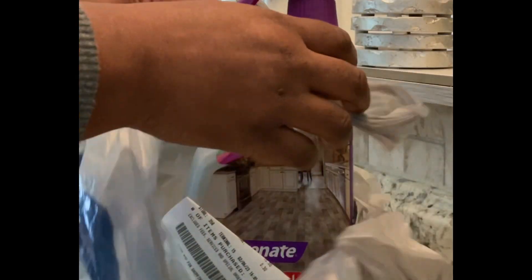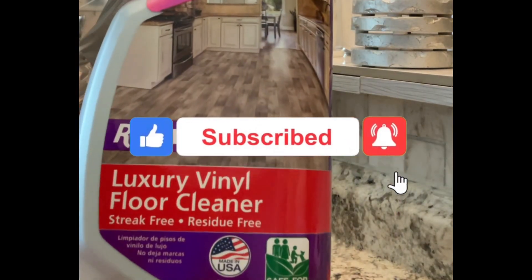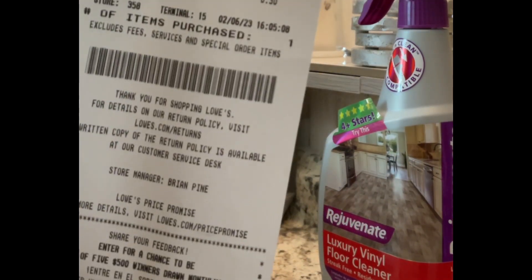Starting off, I stopped by Lowe's and purchased this Rejuvenate. You see how nicely they clean my floors? Well, that's what I use all the time, every day, all day when I'm doing my floors.